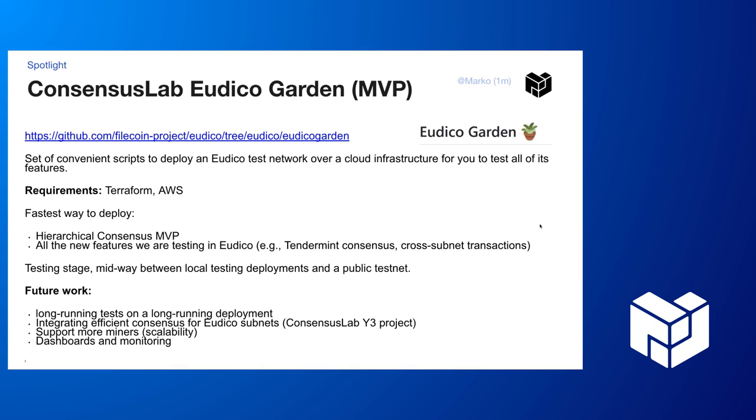This is a spotlight on Consensus Labs Utico Gardens. Utico is in botanics — between lotus and plants — so it's a group to which Lotus belongs. Utico is a Lotus fork in which we basically implement hierarchical consensus. If you want to try and play with it, this is Utico Garden: a set of scripts that uses Terraform to deploy Utico test networks on AWS. You can play with cross-subnet transactions, standard mint consensus, and the hierarchical consensus MVP.